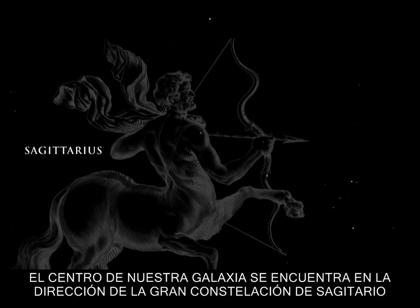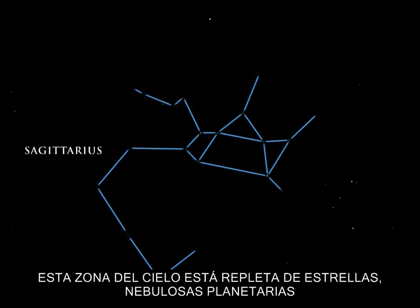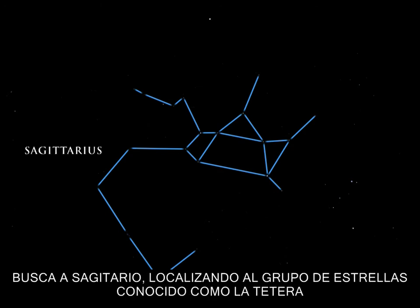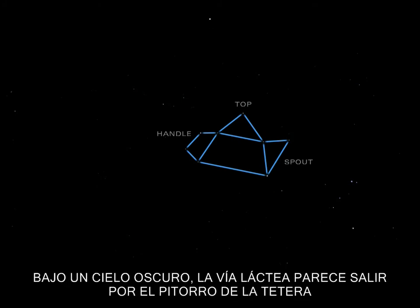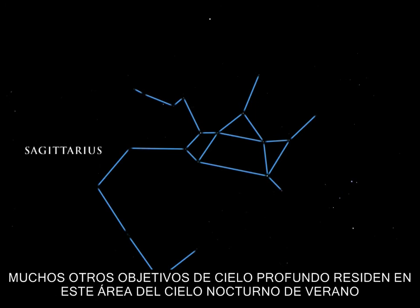The center of our galaxy lies in the direction of the great constellation Sagittarius the Archer, filled with bright stars and bright and dark nebulae. Look for Sagittarius by finding the group of stars commonly known as the teapot. The handle, top, and spout are easy to find. Under dark skies, the Milky Way seems to rise out of the teapot's spout. Many deep-sky targets reside in this area of the summer night sky.